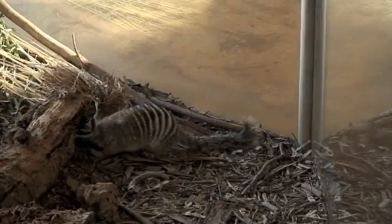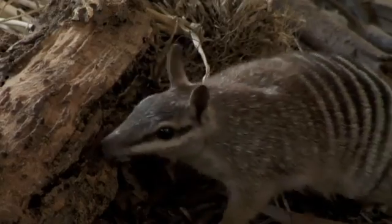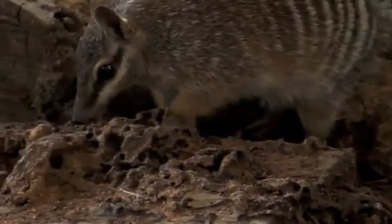They have a fairly high metabolism, so they eat thousands of termites per day. We top up their diet here. They're very active during the day, which consequently means they sort of need to have lots and lots of little spells of rest.